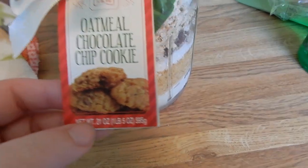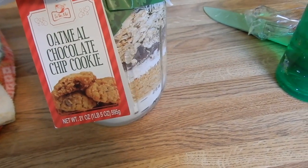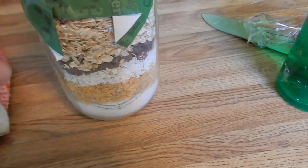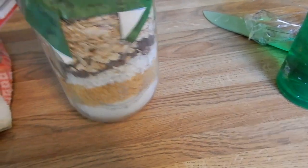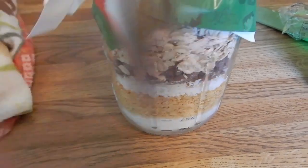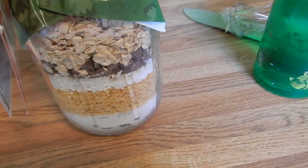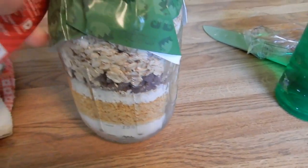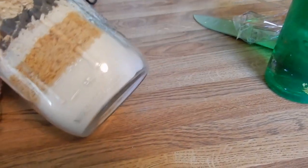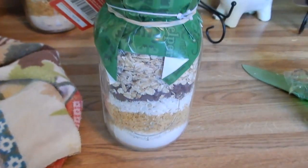I am going to make these oatmeal chocolate chip cookies. I got this mix after Christmas at Walmart and the expiration date isn't until September. I got two of them — this one says gingerbread cookie but anyway, I'm going to go ahead and make one of these now so that we can have it for dessert tonight. I'm also fixing the kids' lunch at the same time.